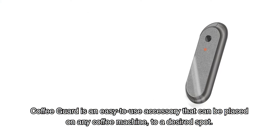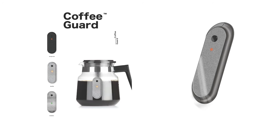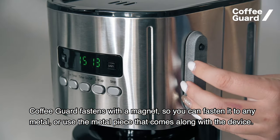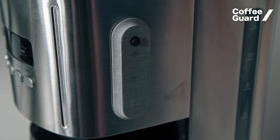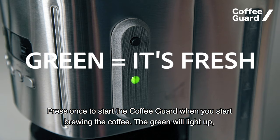Coffee Guard is an easy-to-use accessory that can be placed on any coffee machine in a desired spot. It fastens with a magnet, so you can fasten it to any metal surface, or use the metal piece that comes along with the device. Press once to start Coffee Guard when you begin brewing the coffee — the green light will light up.